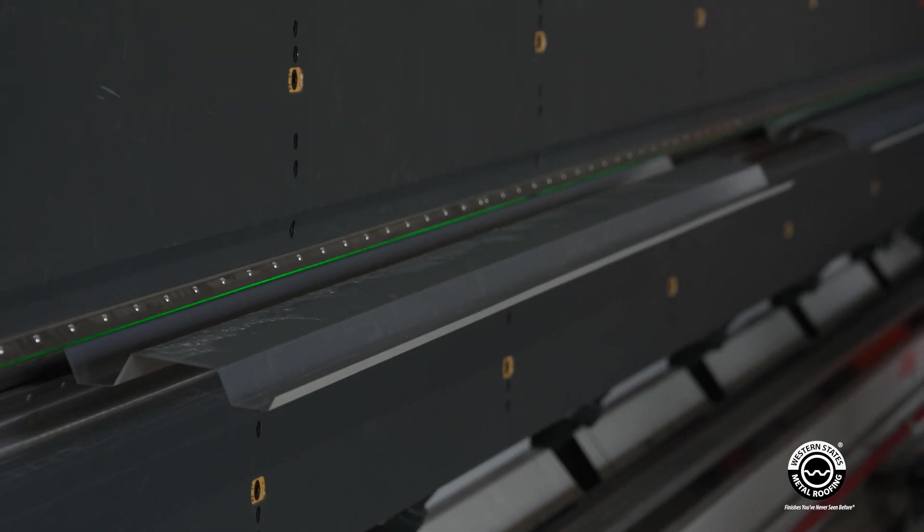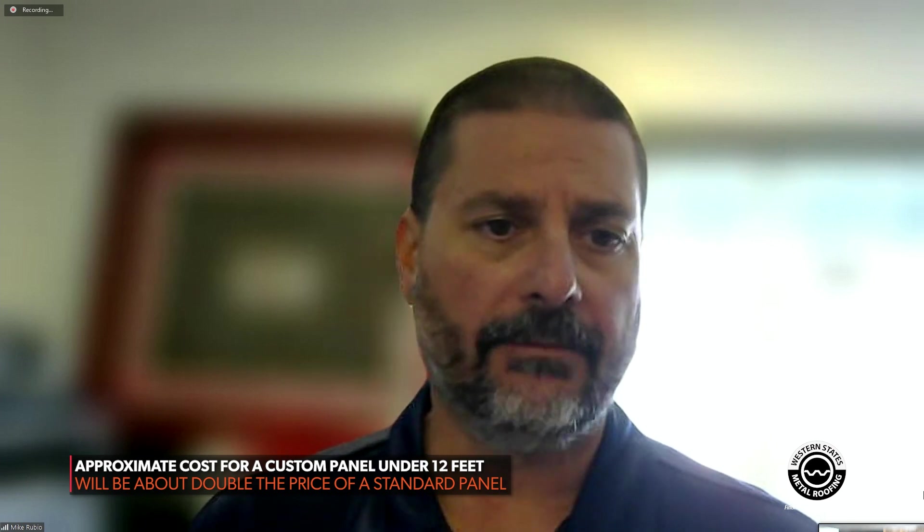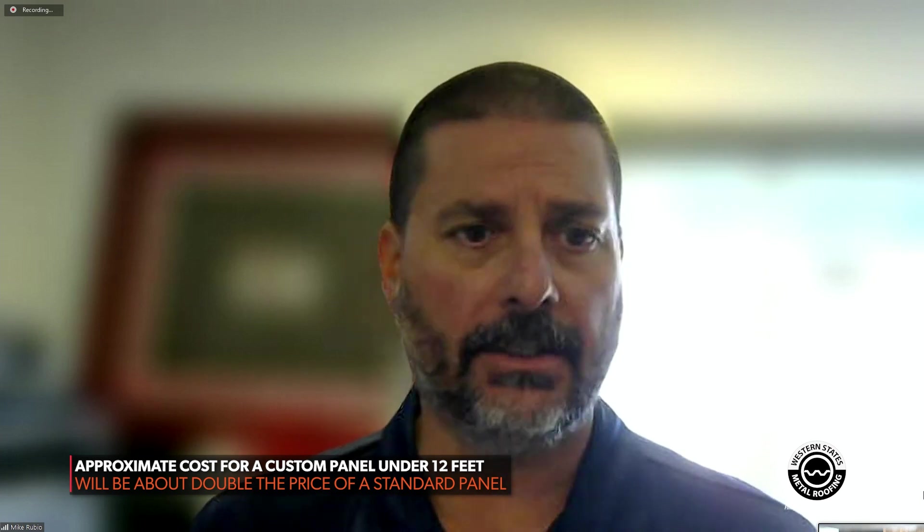Every metal panel profile is different, but ballpark — is a custom panel twice as expensive as something made on a roll-former, or three times as expensive? If it's under about 12 feet, it's going to be probably about double the cost of a roll-former. If you start getting into your 20-, 25-, and 32-foot lengths, it's going to be a lot more, given that you have to cut the blank, feed the blank, and deal with waste.